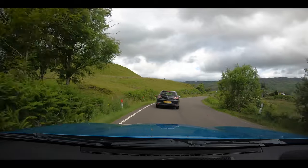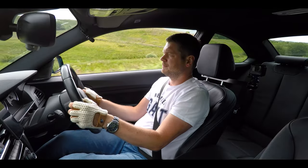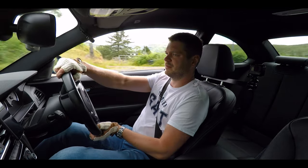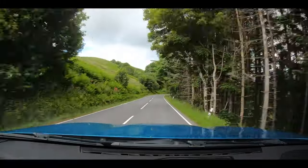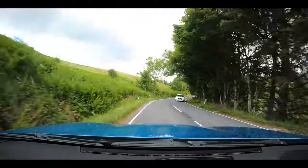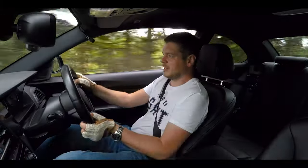Beautiful road, but I'm just stuck behind the other car, waiting for an opportunity to overtake.